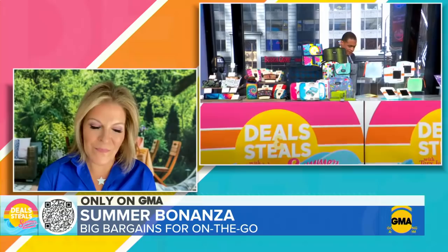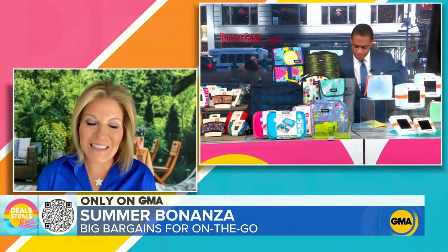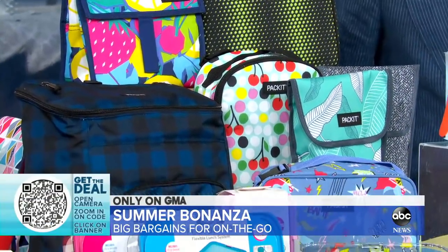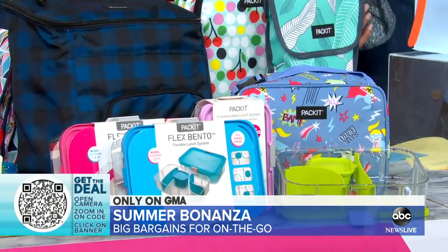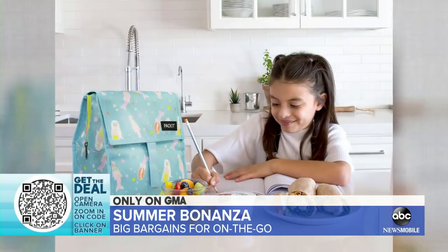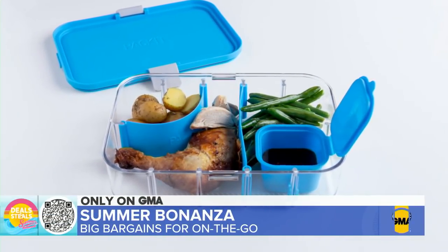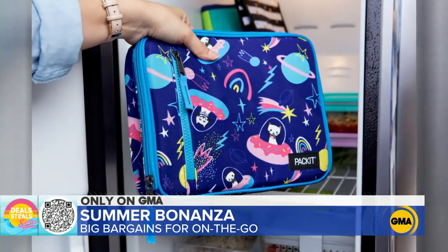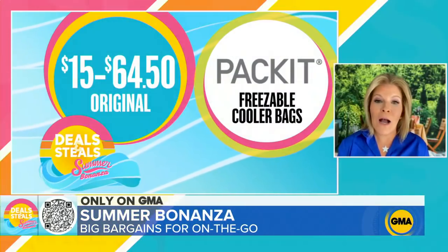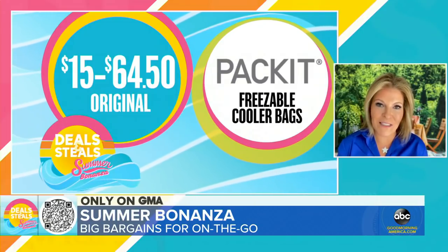Next up — lunchboxes! This is a really smart way to pack it. You've got lunchboxes, wine totes, and a variety of options. Instead of using messy ice packs that often get lost, the gel is built in. You pop it in the freezer overnight, and in the morning you've got a refrigerator on the go. They also have bento boxes, which are great for storing, preparing, and carrying food. Everything today is half price, starting at $7.50.